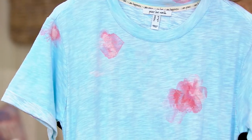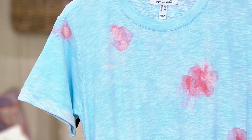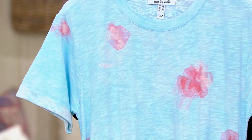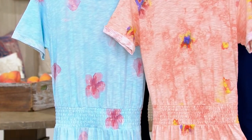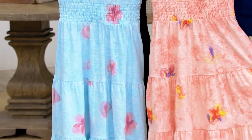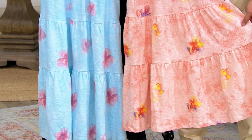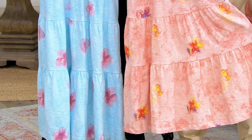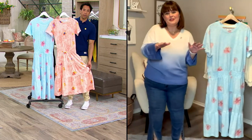I also want to call out these prints — the ice melt prints in the blue and the sea salt prints. These are prints designed in-house at Peace Love World, so these are not patterns you're going to find anywhere else. It's a really practiced, specific, intentional choice of color, fabrication, pattern, and design, which makes it really special.